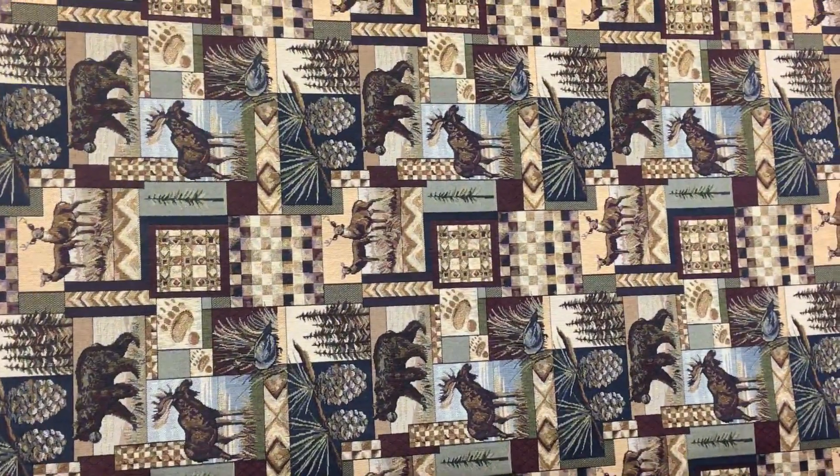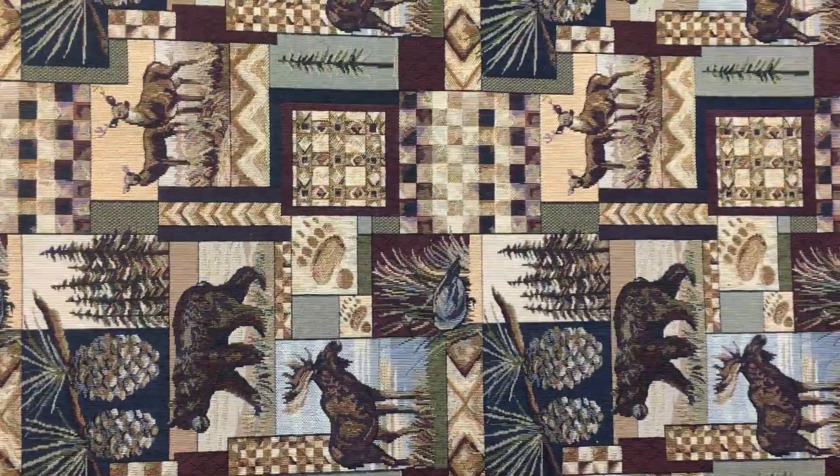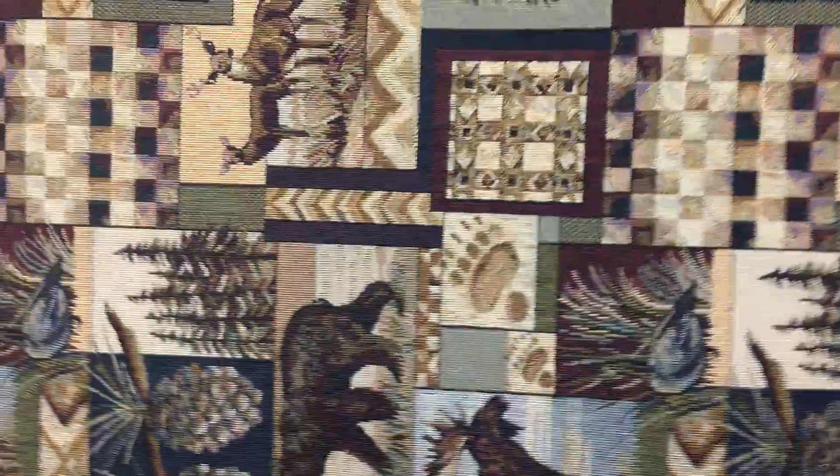This is the well-known Peter's Cabin Tapestry. It depicts deer and bear and pine cones. It is 56 inches wide. It is a mid to lightweight tapestry.